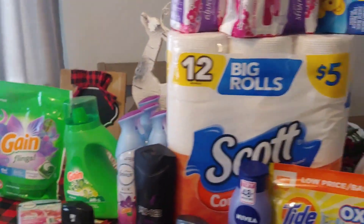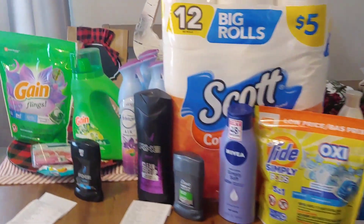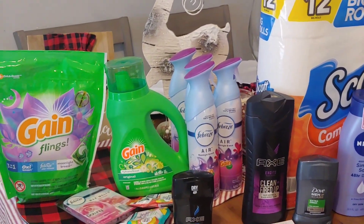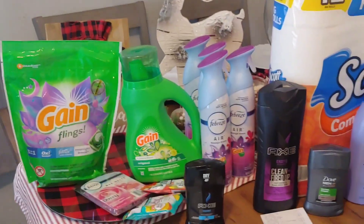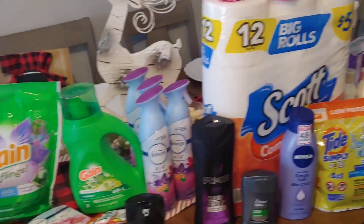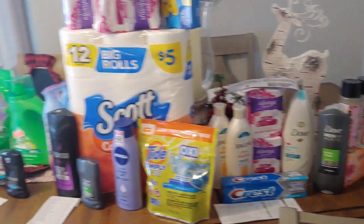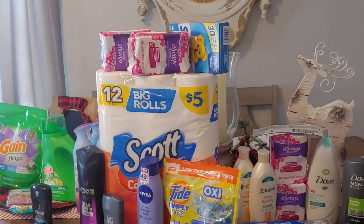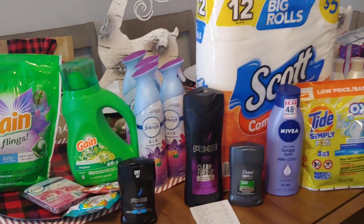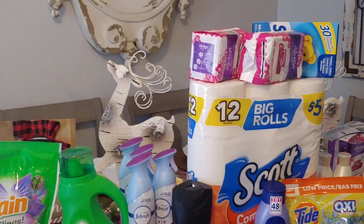I'll probably go out to Family Dollar after breakfast. If you have any comments or questions, please let me know. Happy couponing and happy savings — please stay safe out there. Drop anything you want to add in the comments below. $23 for all this merch with a savings of over $100 — total was $107 and I paid $23. I'll come back and share my Family Dollar haul. Happy couponing, happy savings — see you on the next one.